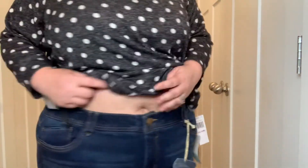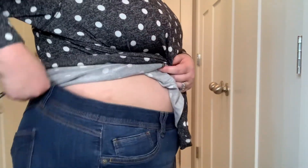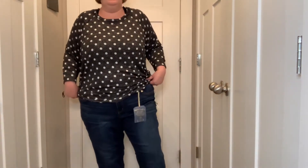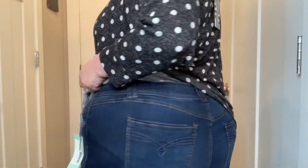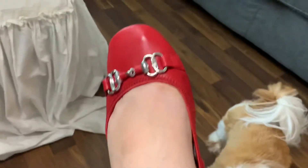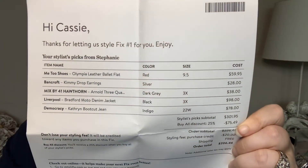These jeans are size 22 women — they're by Democracy, the Catherine Bootcut jeans. You can see it's way too big on me, and it doesn't come up as high in the back as I would like because it shows a little bit in the back, which is not good. It's very loose. These Me Too shoes — the Olympia leather ballet flats — are so cute. And there's Gizmo, also cute. They fit well.